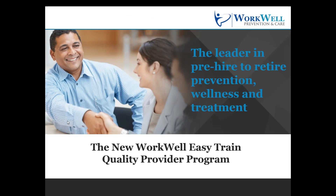Hi, my name is Kristen Siederland, and I am the director of the WQP Network at WorkWell Prevention and Care. Because so many other things at work are complicated, we want to make it easier for you to have access to quality training and support so you can effectively care for your clients. I am excited to introduce you to some of the benefits of WorkWell's new, easy-trained WorkWell Quality Provider program.